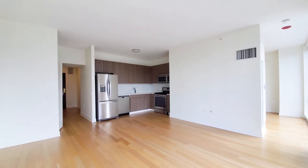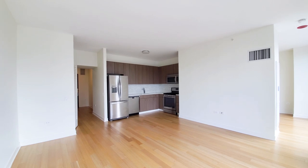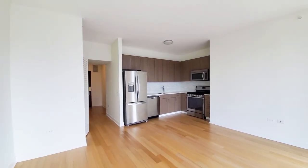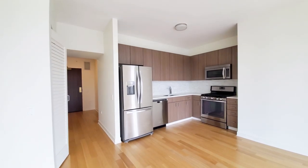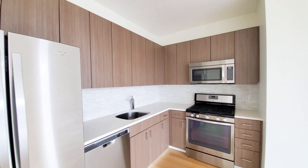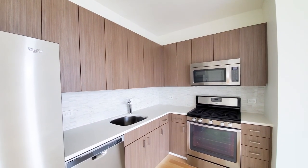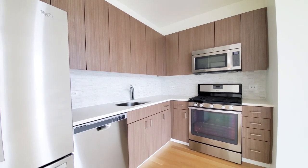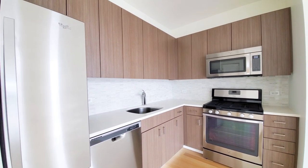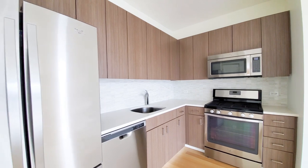Generously sized living and dining area here. L-shaped kitchen with a stainless steel appliance package that includes a French door refrigerator, five-burner gas range, dishwasher, built-in microwave, 42-inch upper cabinets for additional storage, and a deep stainless steel sink with a designer faucet and spray attachment.